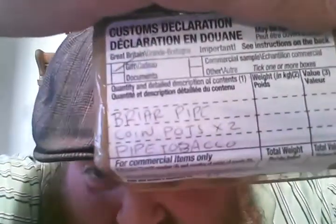What's up guys? I got a box today and it came all the way. Look at that — Royal Mail with a Customs Declaration. Briar Pipe! Oh my goodness! What is that all about? Well, we're going to open it up and find out.